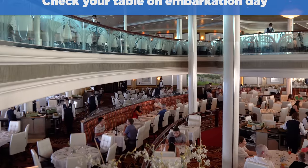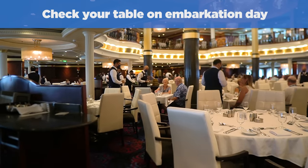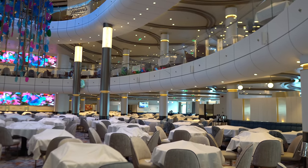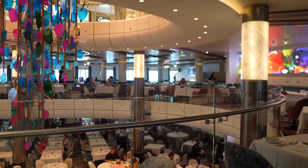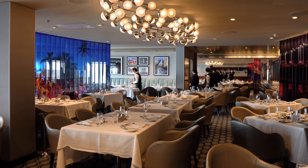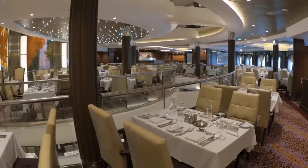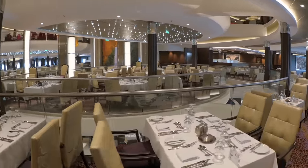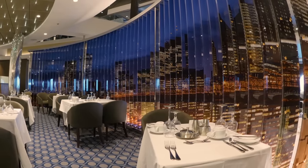That leads into my next tip: check your table assignment on embarkation day. This applies to traditional dining — if you have My Time dining, this is not a problem. Your table number and dining room are noted at the bottom of your SeaPass card, but you'll want to go down there and check it out. On embarkation day it's a great idea to see where your table is located and what size table you've been assigned. If the location is not to your liking, or you're seated at a table larger than your party, speak to the head waiter on duty to request a change.